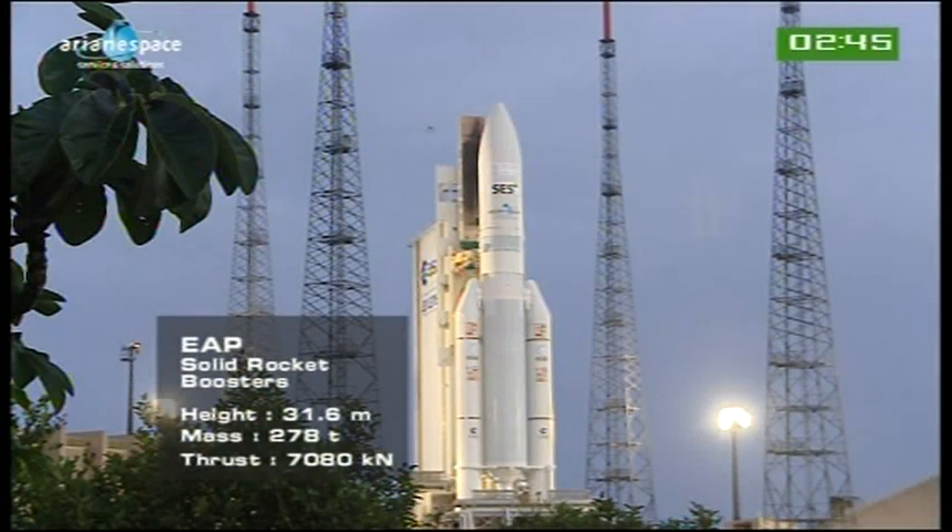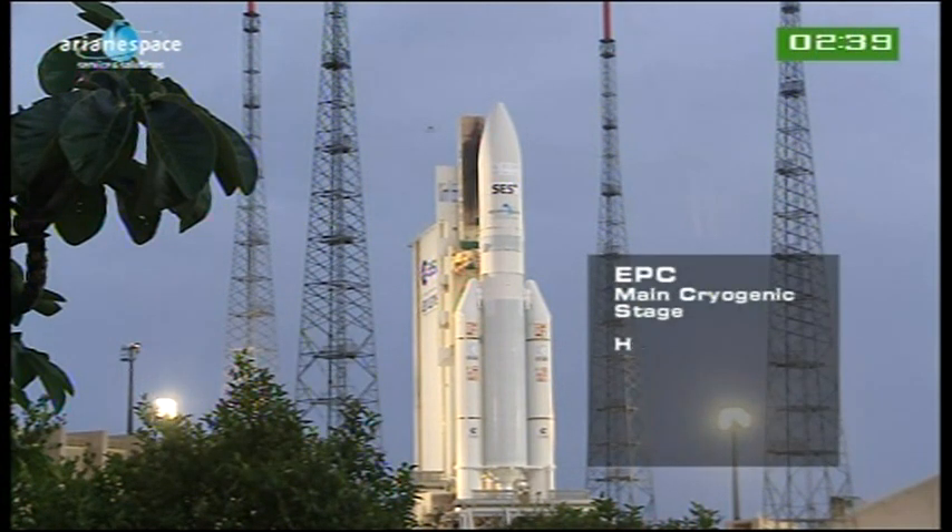If at T-minus four and a half hours, the weather check shows no sign of a possible launch, we don't fill the tanks. That's just one of the details about the launcher.